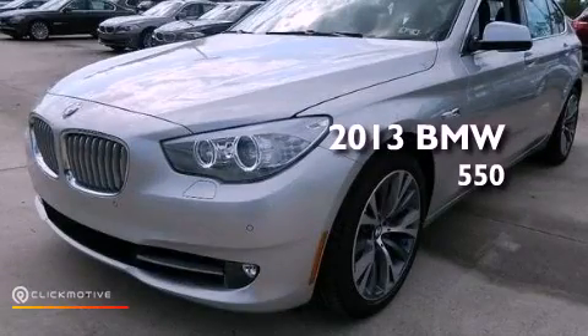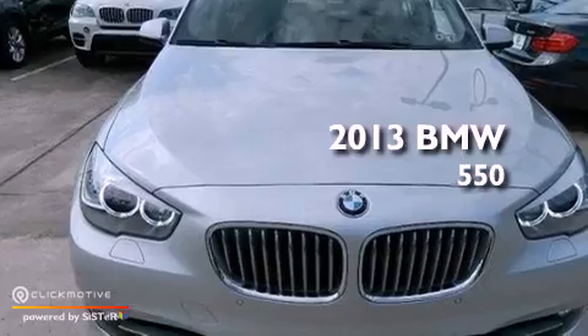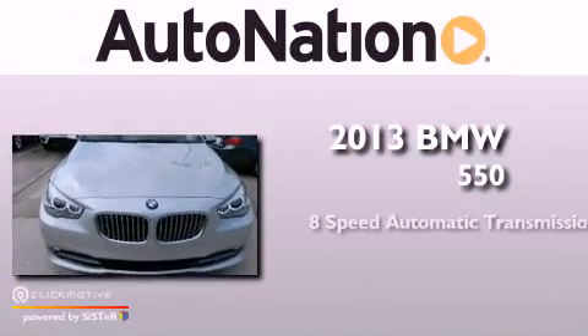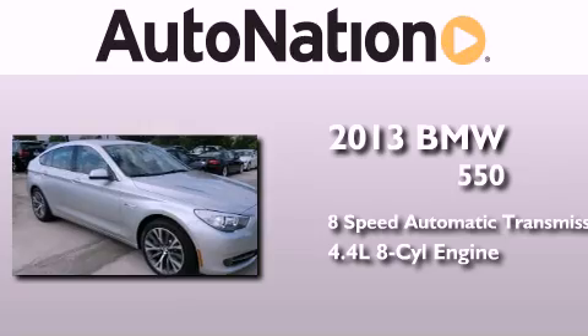This is a brand new 2013 BMW 5 Series Gran Turismo. This car has an 8-speed automatic transmission and a 4.4-liter V8.